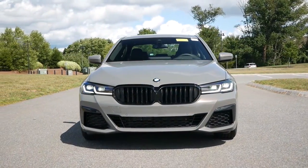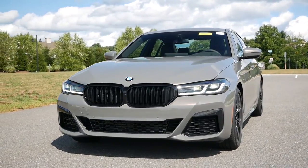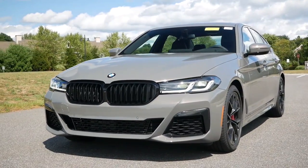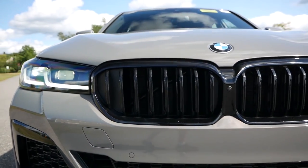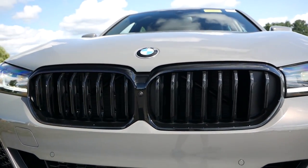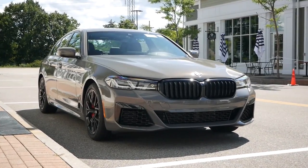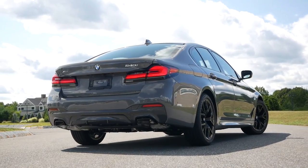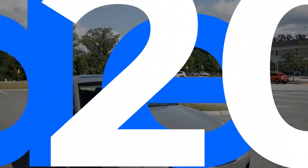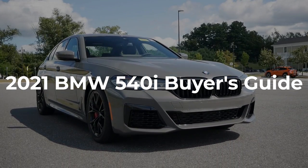For car enthusiasts, there's no reason to fret, at least for the time being, as the refreshed BMW 5 Series is here to restore your faith in the mid-sized luxury sedan segment. So here are five reasons why the 2021 BMW 540i is the ultimate luxury sedan you're looking for.